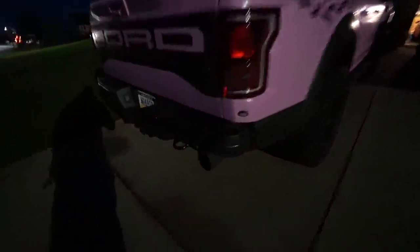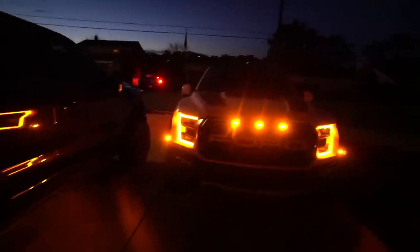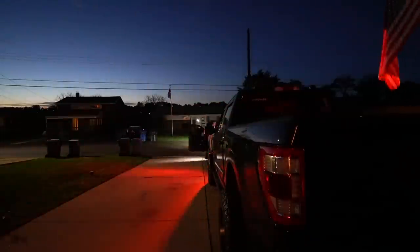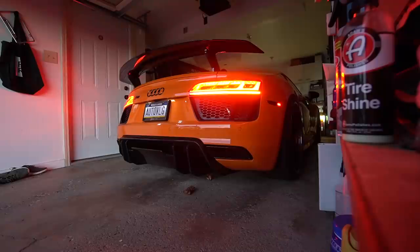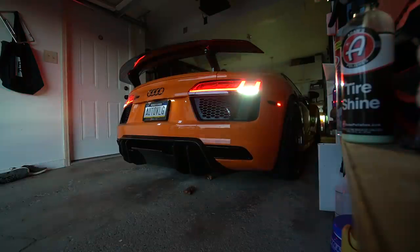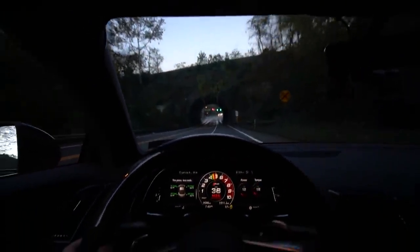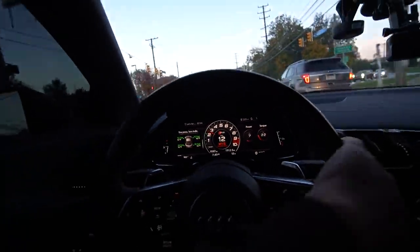Let's do some rearranging here. Cold start on the Ford Raptor — I mean this truck is absolutely awesome but the cold start isn't the most exciting thing in the world. This however... oh yeah. So we had a V6, a V8 — time for a V10 cold start.